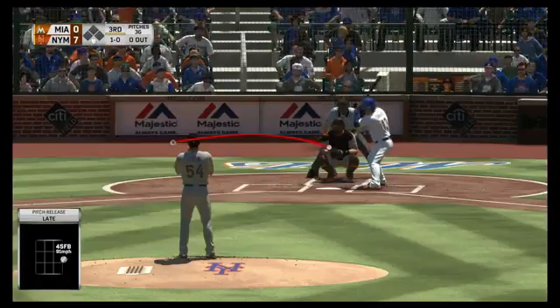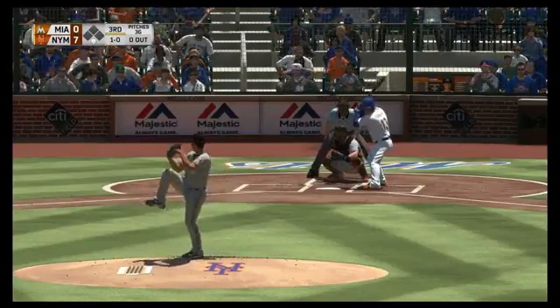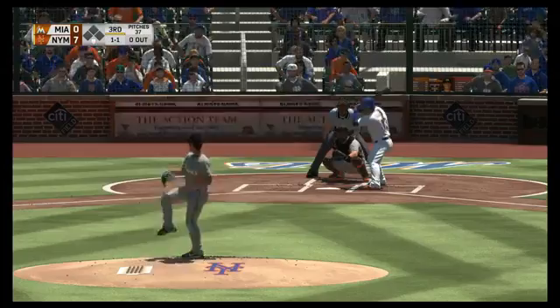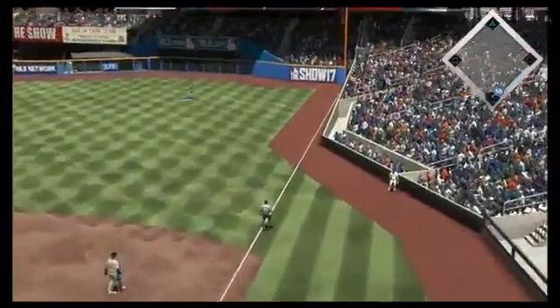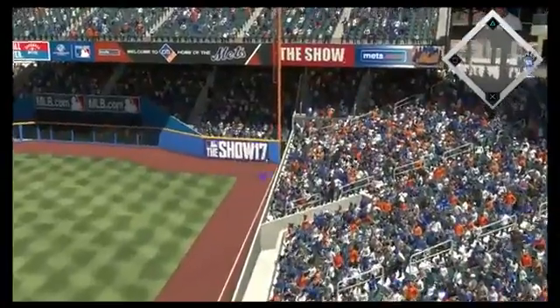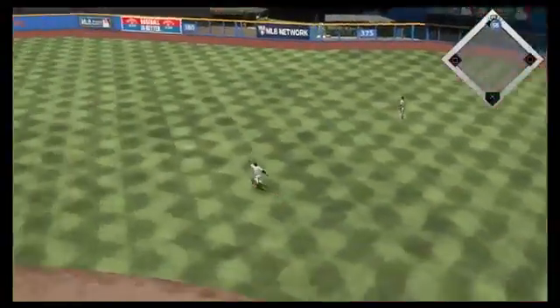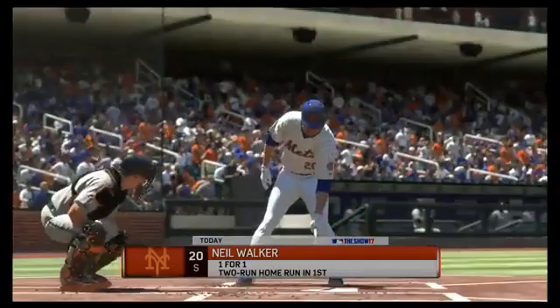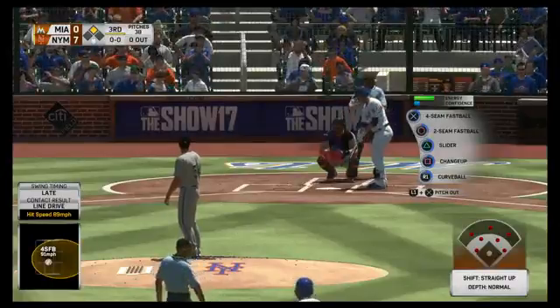Lori would like to know what updates have been made to online matches — we changed the online matchup rating system. Regarding uniforms: we focused on making sure all uniforms in the official style guide are now in the game. Every alternate jersey is included — some teams like the Arizona Diamondbacks and San Diego Padres have around 11 alternates each. Also, the Padres camo color was fixed and tuned after it came out, so that'll look good.